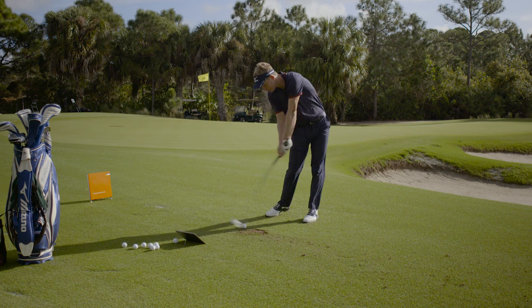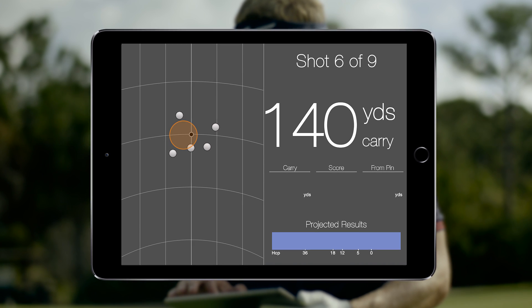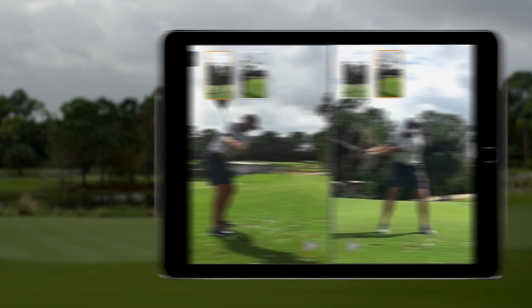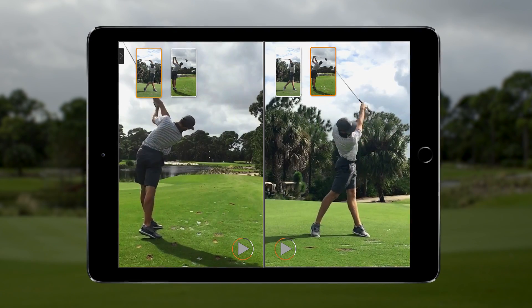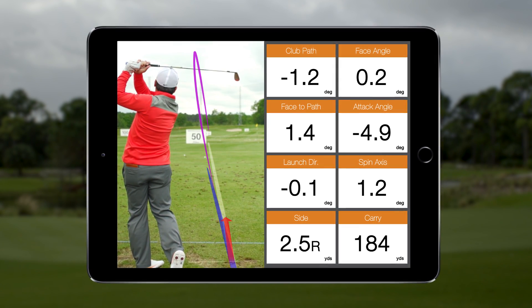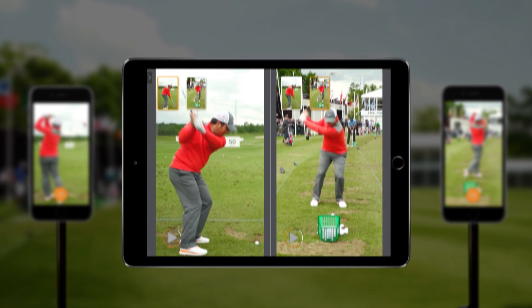Along with your TrackMan 4, you also have access to the most progressive and sophisticated performance-enhancing software in the industry. The world's leading coaches and players are daily users, and their insights, recommendations, and impressive model swings help us to constantly improve our suite of player development programs. HD video recordings and 3D graphics overlays complete the foundation for advanced analysis and diagnosis of any player.